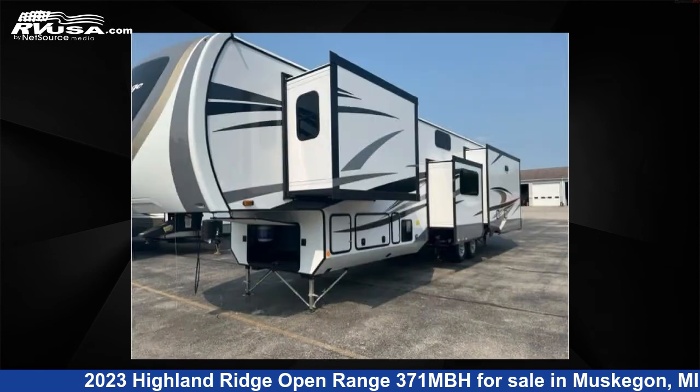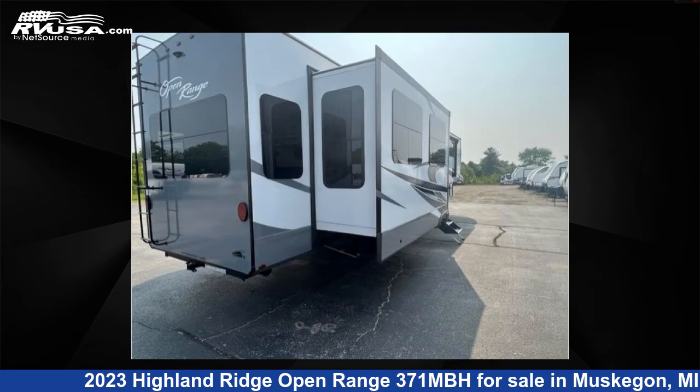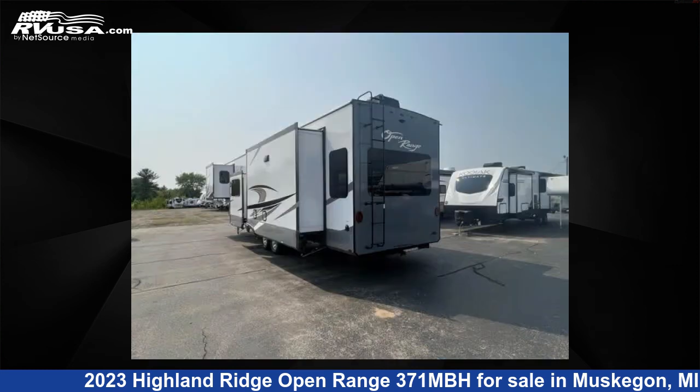This new Highland Ridge features four slide-outs, sleeps seven, and 75-gallons fresh water capacity. The floorplan layout of this fifth wheel features front bedroom, kitchen island, loft, outdoor kitchen, and rear living area.